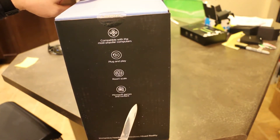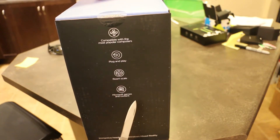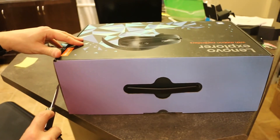Plug and play, room scale, Microsoft games and content — I couldn't care less. The fact that we've got Steam VR compatibility coming is what I do care about, because let's face it, if you're a PC gamer and you're not on Steam, I don't really know what it is that you do.